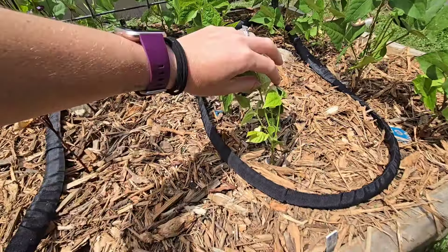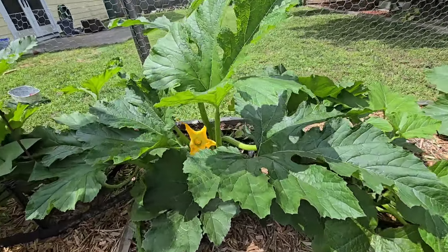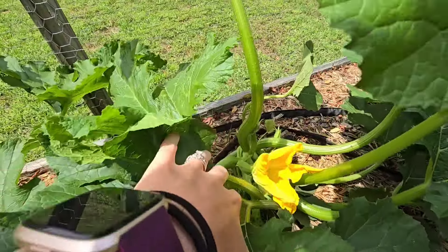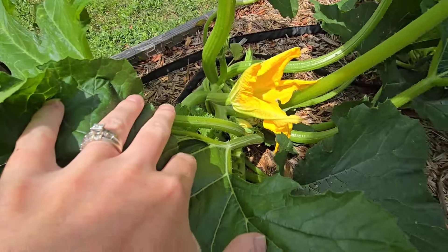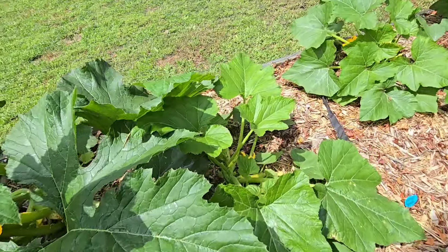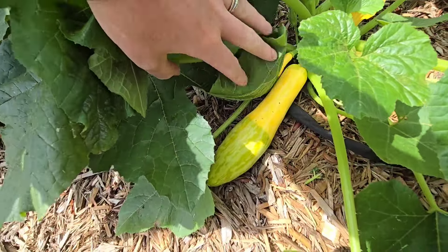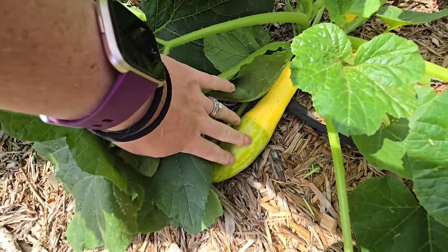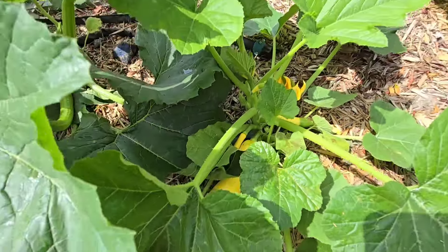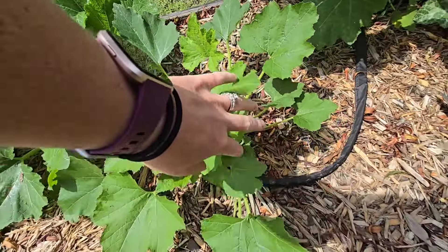The squash has absolutely exploded — it's so big, and this isn't even the largest of it. We're getting flowers daily. I need to pollinate that one right here. I have harvested a few squash off of it so far. Oh, that one's ready — that's the zephyr zucchini. But it's doing phenomenal.